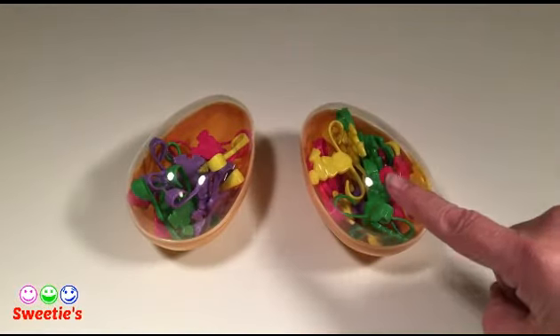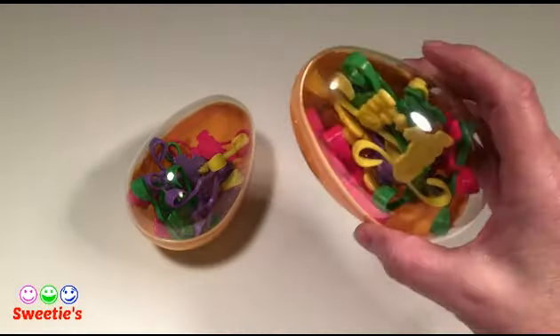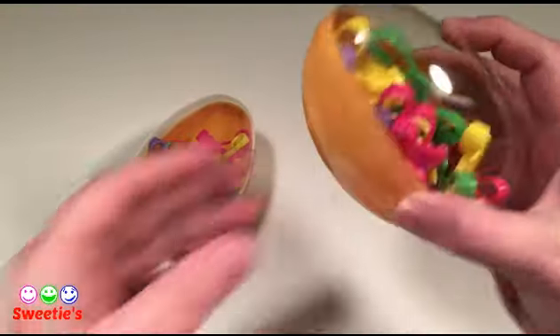Let's learn colors with hippity-poppity bunnies. Are you ready? Let's go!